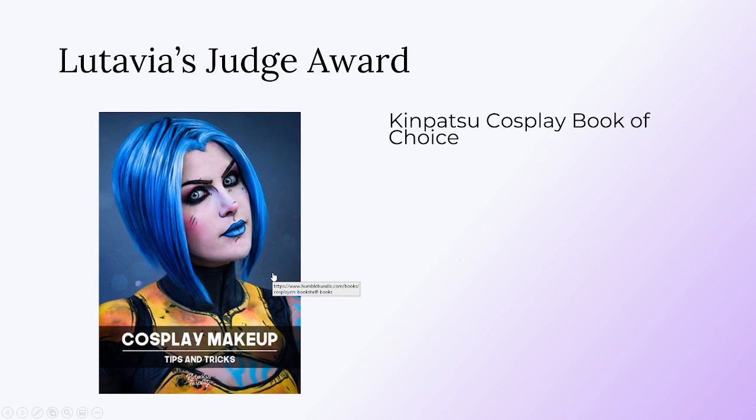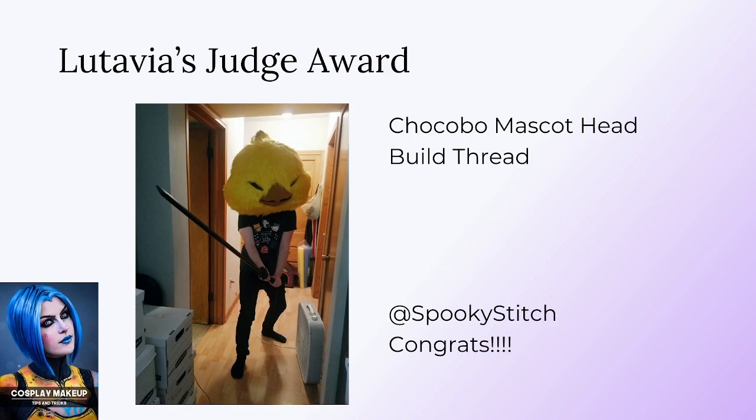Let's get to the first Judge's Choice Award. This is Lutavia's first Judge Award, and the prize is any choice of Kenpatsu Cosplay's books, patterns, or build guides available on her store. Congratulations to Spooky Stitch for the Chocobo mascot head build thread.